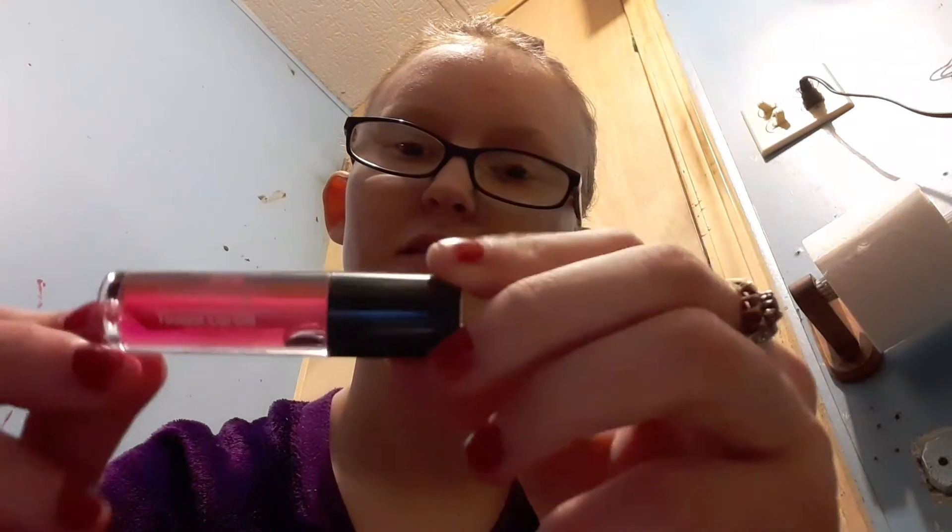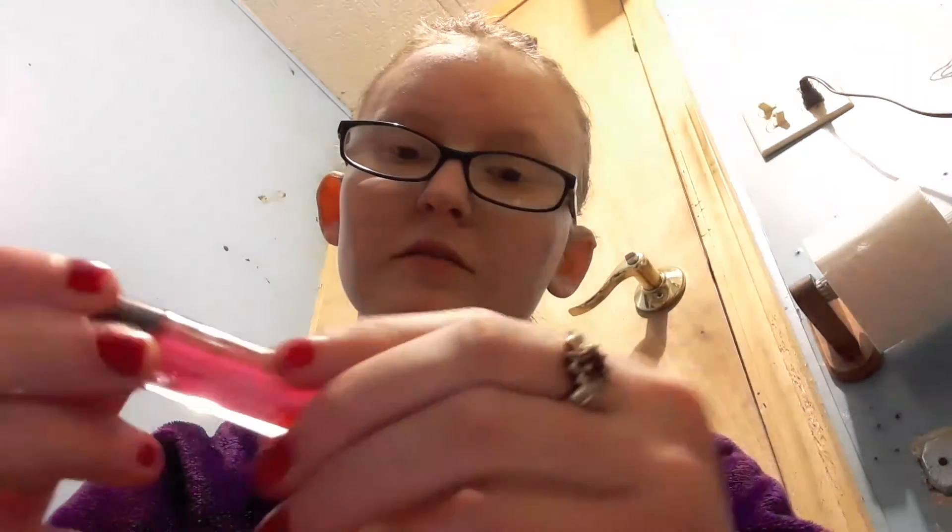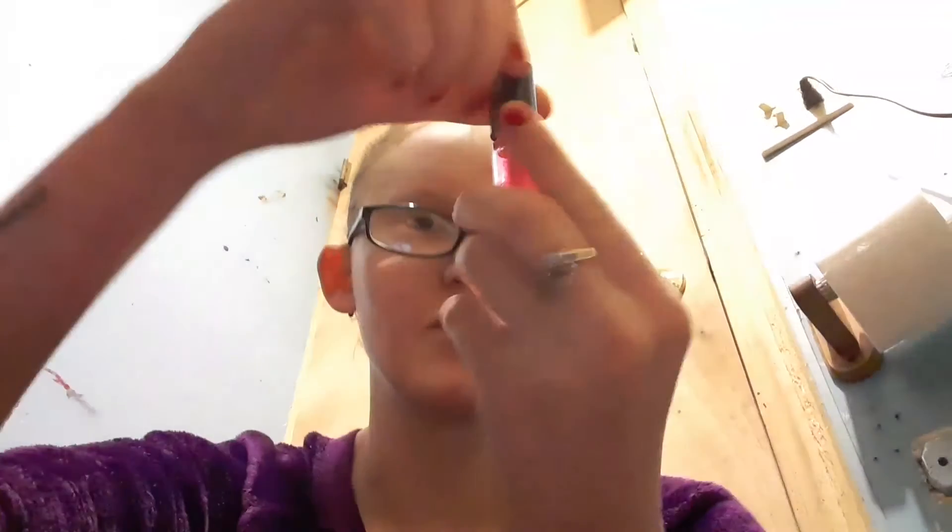Then there's the Ulta Beauty Tinted Lip Oil. I'm still not 100% sure if I will use this very often, because it feels okay and it's a pink color, but it's just kind of sticky — it's like a gloss.